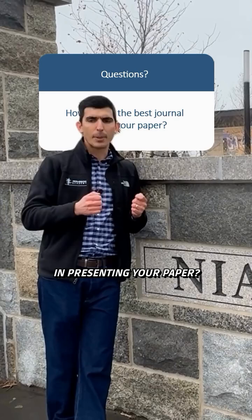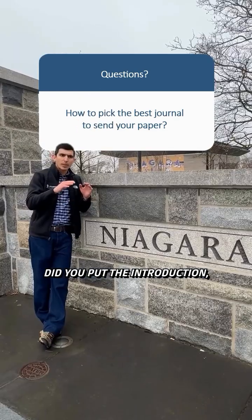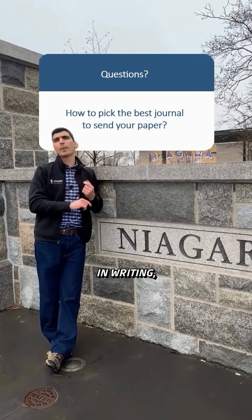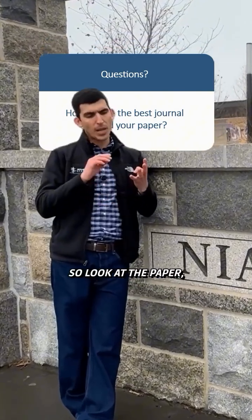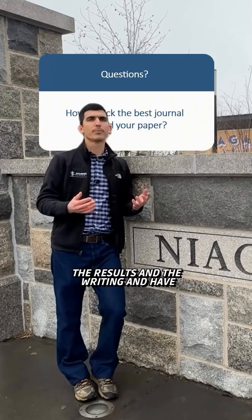Number four: the delivery — the writing. Did you do a good job in presenting your paper with nice, concise language? Did you put the introduction and the discussion in the context of the literature? If you do a good job in writing, that also increases the strength of your paper.